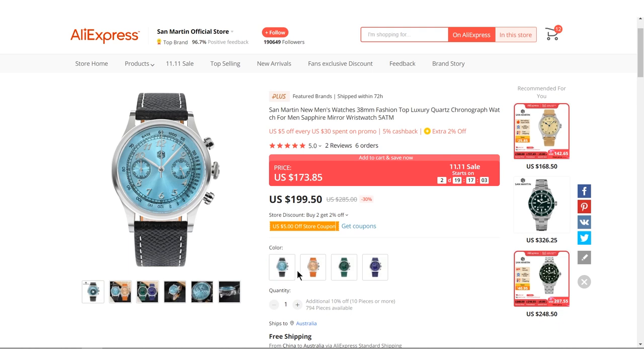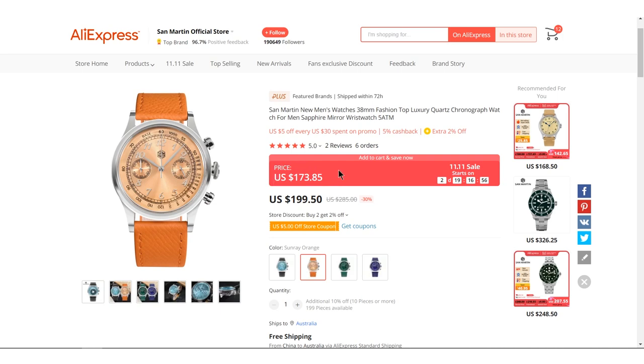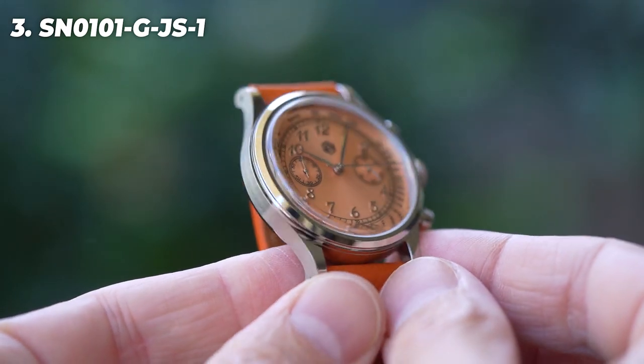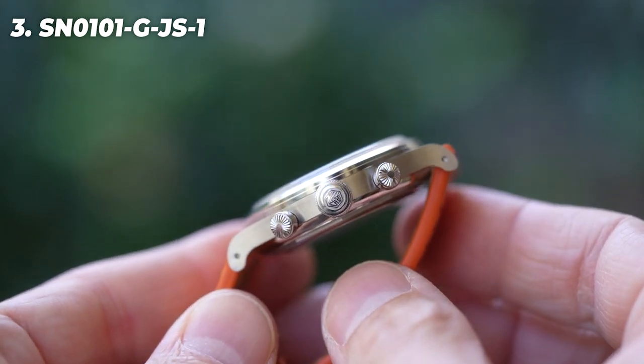Do you like vintage Patek Philippes but not their price tags? Do you like modern-day homages from the likes of Farlan Marais and Corniche, but again not their price tags? This could be the San Martin for you. It has the look of a 1950s Patek in four different, much more modern colourways for the very reasonable price of just under $175. They call this the SN0101, and it's powered by the same Seiko VK64 Mechaquartz Chronograph movement that powers all those other Patek lookalikes. The VK64 does not have a ticking second hand, so you would never know it was battery-powered by looking at it. The glass is sapphire with AR coating.